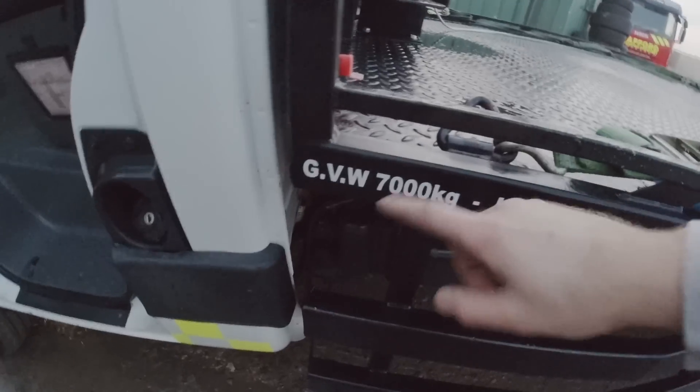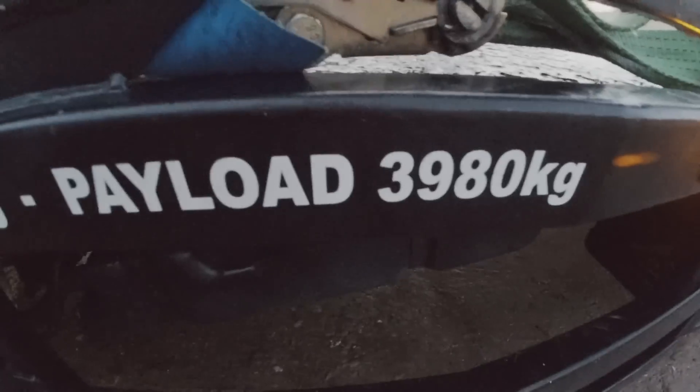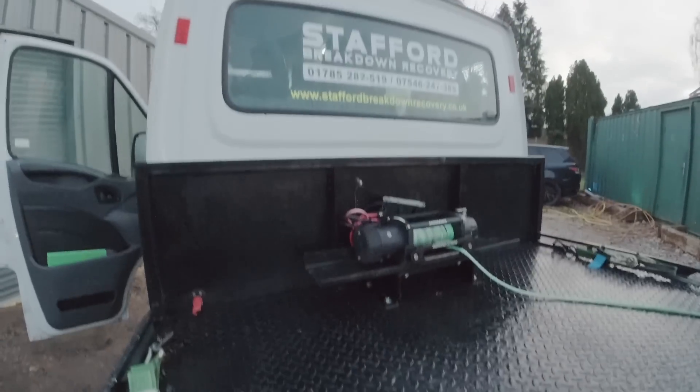As you can see on the weights on here, gross vehicle weight is 7 tonne. Empty is 3,020. Payload of basically 4 tonne. You've got a storage box on the side, and obviously a 13,000-pound electric winch on synthetic rope.